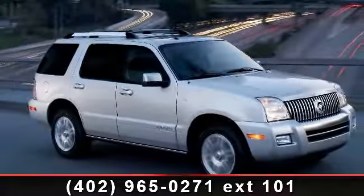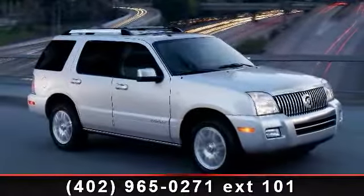Presenting the 2010 Mercury Mountaineer. This may be the set of wheels you've been looking for.